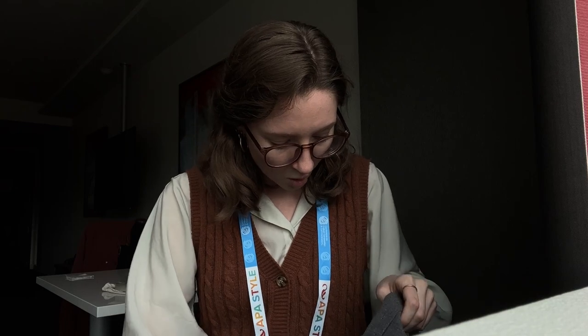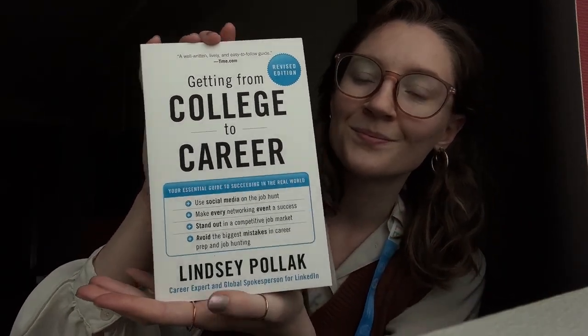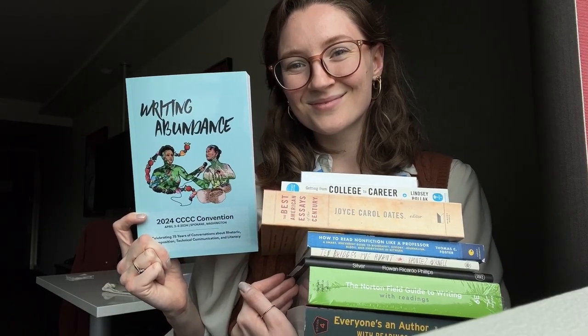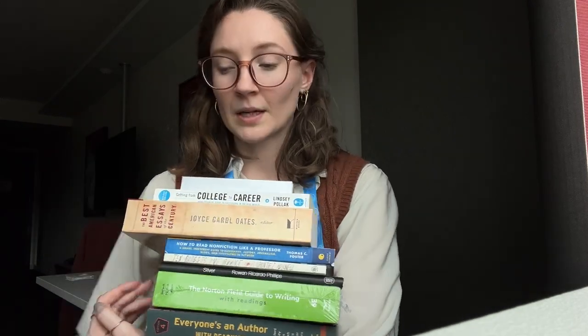And then the last thing I got is a very practical one: Getting from College to Career — because, you know, as a literary scholar. So that's my haul — it's a big haul. Thanks for tuning in, I'll keep you updated.